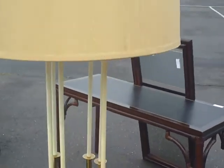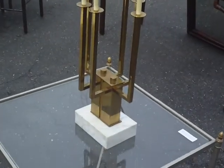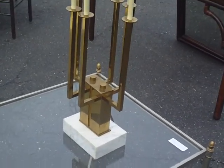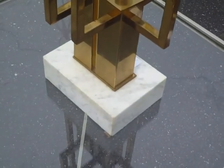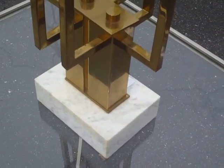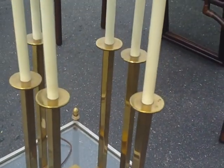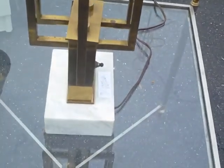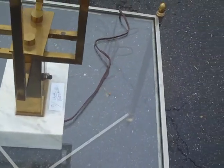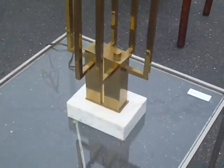This is a Tommy Parzinger lamp in very good condition with its original shade. It has a marble base with some yellowing around the marble edges. The brass is in very good condition with a nice patina. There is no damage to this lamp — it appears to be in excellent condition, dating to about 1960 to 1970, or possibly even a little earlier.